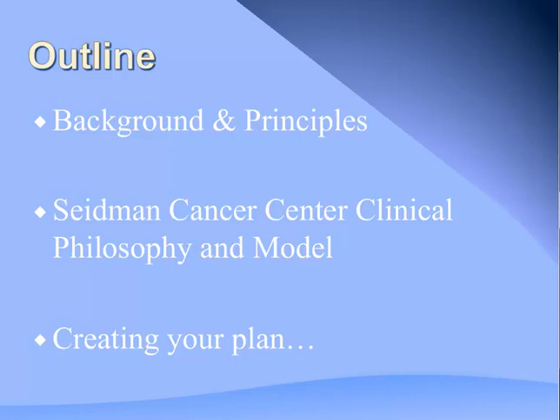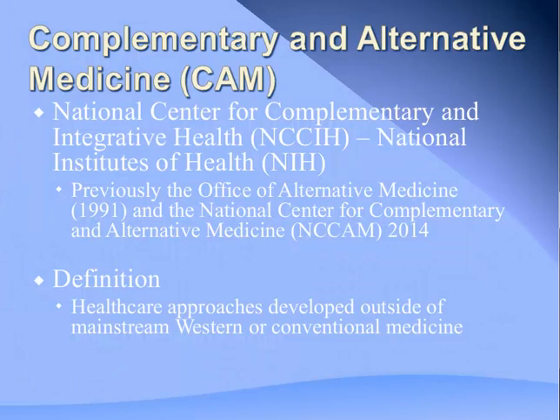We'll be covering some background and principles of the field, looking at the current clinical model here at Seidman Cancer Center, and then thinking about how you can create your own supportive and integrative oncology plan as part of your care.